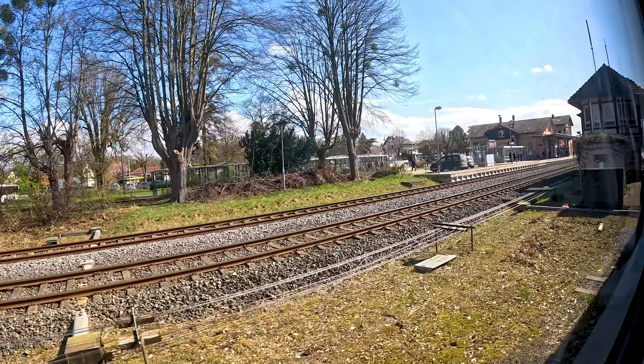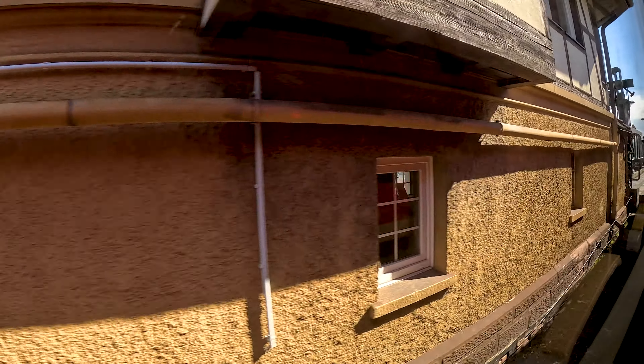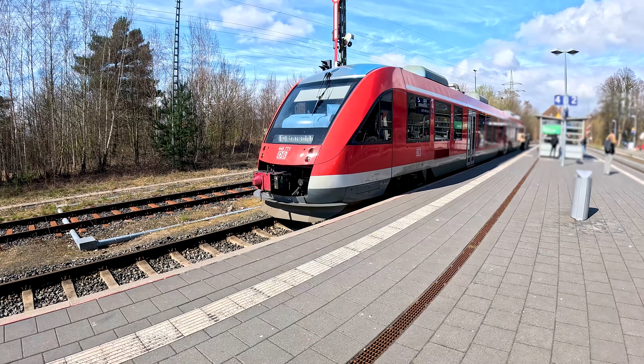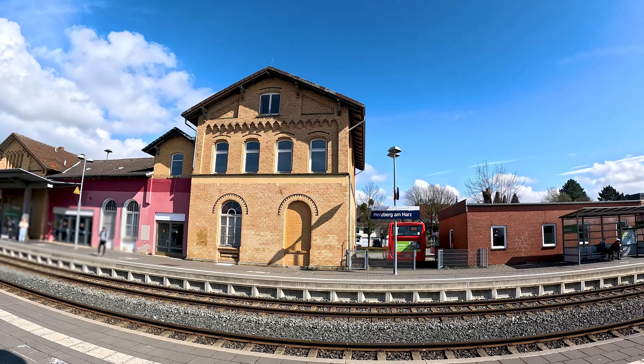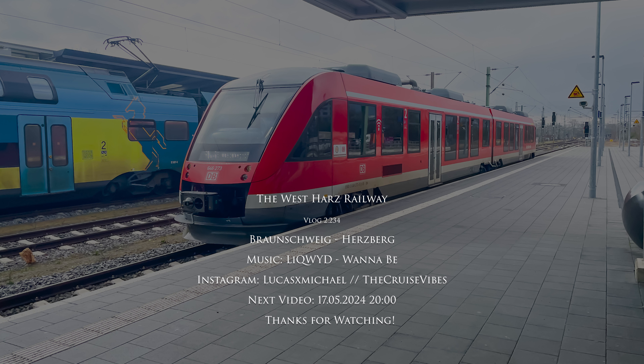Here we can see it — this train is ending here. I'm leaving the train and continuing on to Nordhausen, but we've already seen that railway line in a former video, so the next video will start somewhere completely different. This train then goes back to Braunschweig, so all passengers are leaving here and continuing on either to Nordhausen or to Northeim and Göttingen.